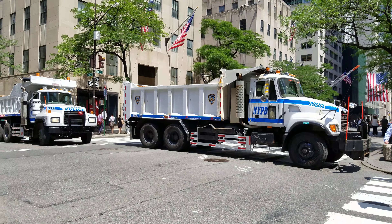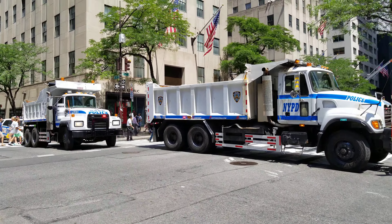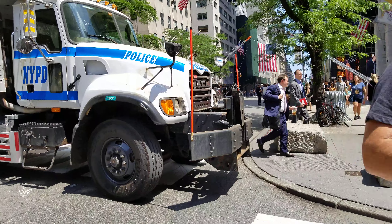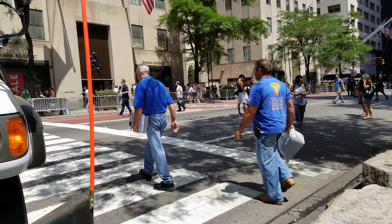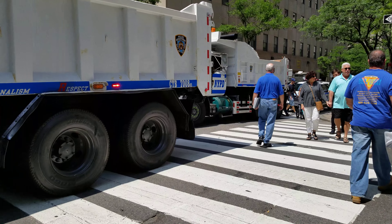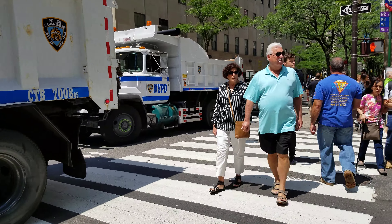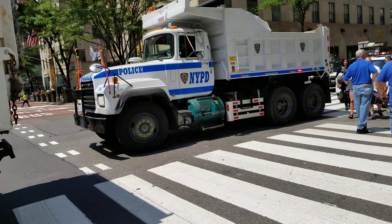These are two NYPD dump trucks. The one in the front is newer, while the one in the back was repurposed. The big one in front is part of the counterterrorism bureau. Actually, neither one of them are new — one's an '05 and the other one's a '98.